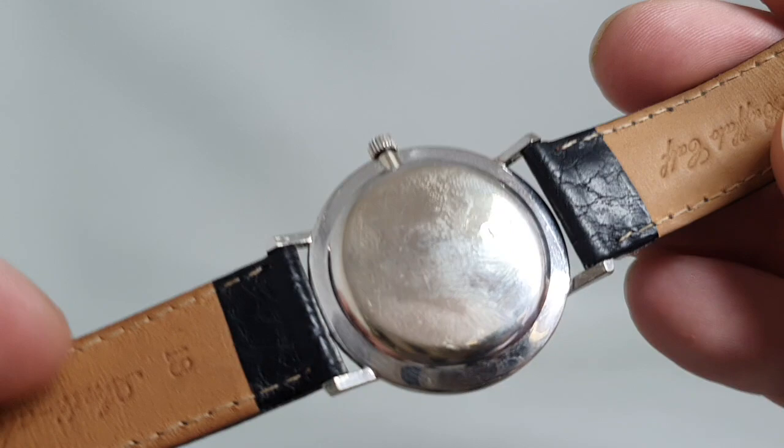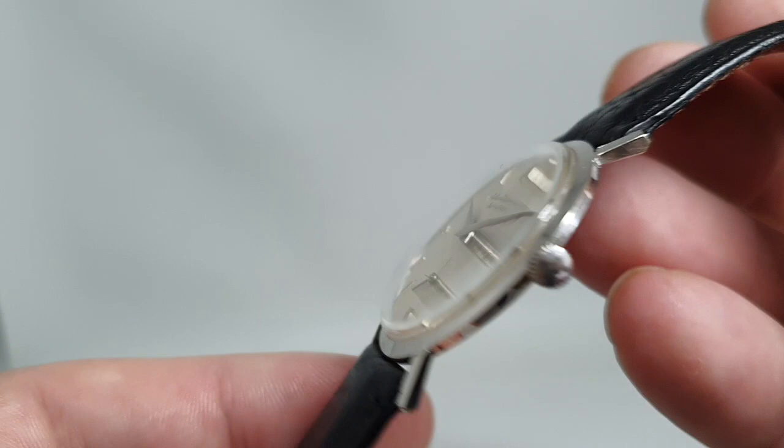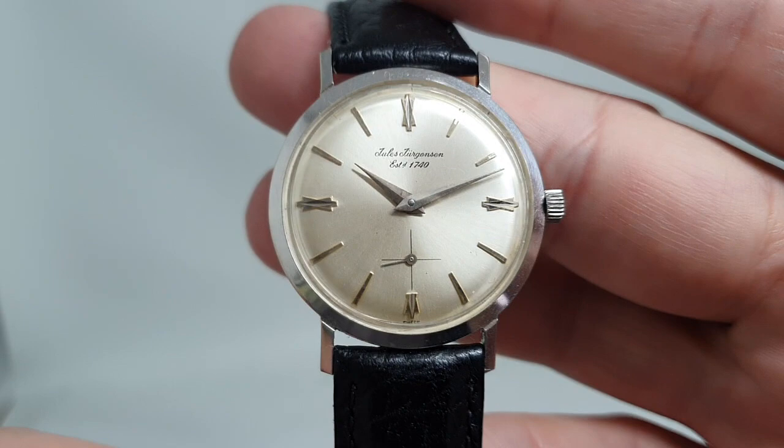The strap and buckle are not original, and the buckle is steel — it's got the extra strength. Uniblock case, so the movement comes out from the front. We've got the photos on the website.